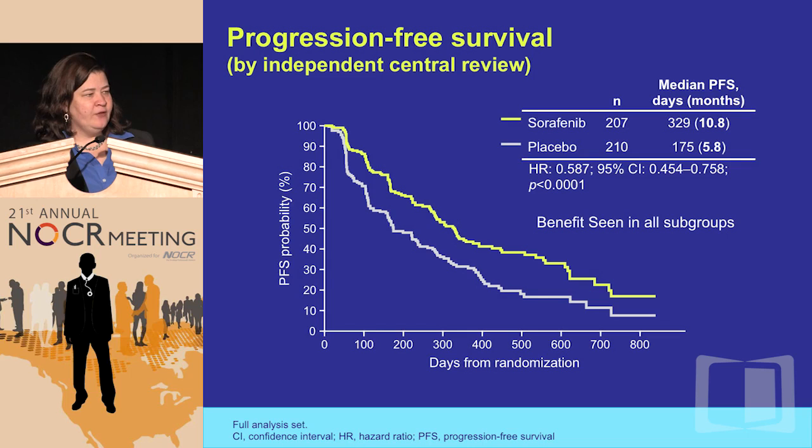Patients were randomized to sorafenib versus placebo, and because sorafenib was available, crossover was allowed — for that reason, overall survival was not expected to be significant in this trial. Progression-free survival was the primary endpoint. It was a positive trial with a hazard ratio of 0.587. Looking at the placebo arm, patients were still progressing at 5.8 months, confirming we did a very good job identifying patients who were actually in need of therapy.